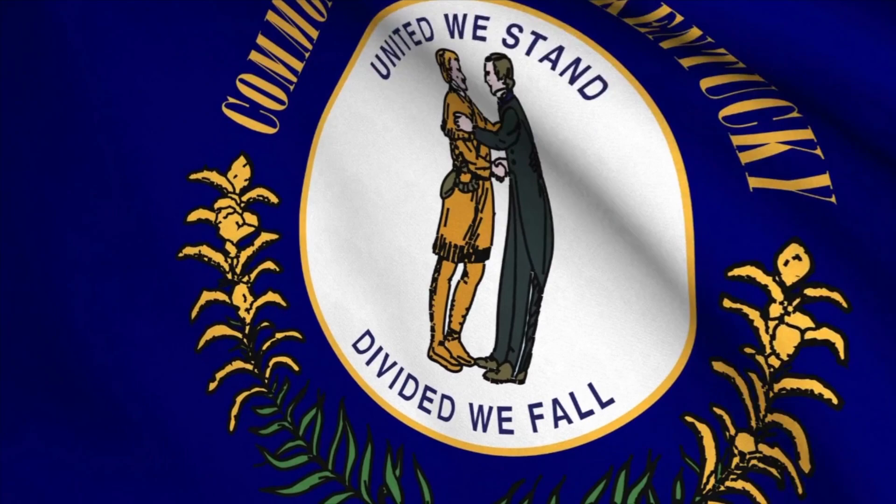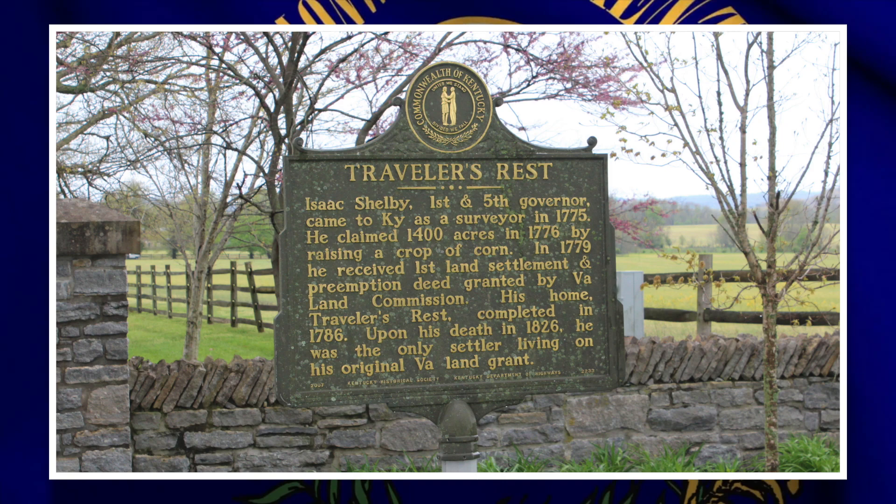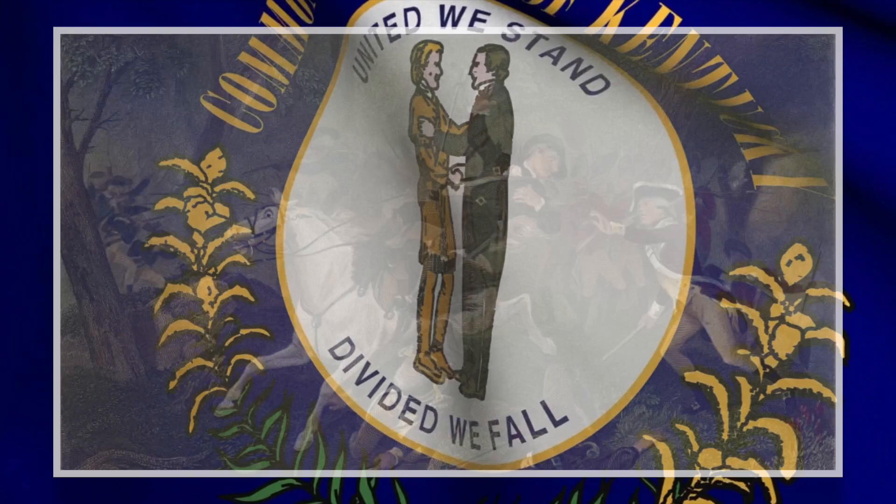That wraps up the main events that took place in Kentucky, though there are probably many more that were left out. The first and fifth governor of Kentucky, Isaac Shelby, also gained his military prestige during the Revolutionary War. He earned the nickname 'Old King's Mountain' because of his victory at Kings Mountain, where he fought the advancing British troops back again and again, eventually sending them into a full retreat.